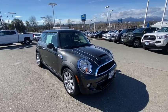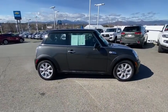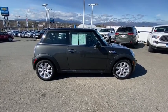Come test drive the 2012 Mini Cooper. Agile handling and quick, precise steering make the Mini Cooper lots of fun to drive.